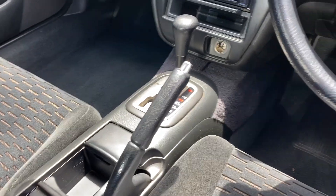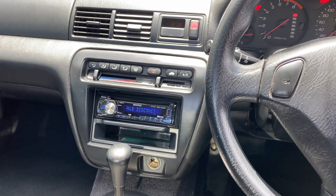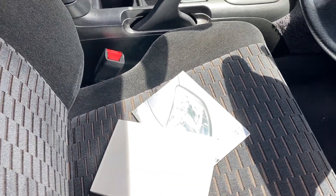It comes with fully automatic transmission with the original head unit, but it has been fitted with a Kenwood CD player. This car comes with a low 189,000 kilometres on the clock, with a full set of four keys and a full set of books.